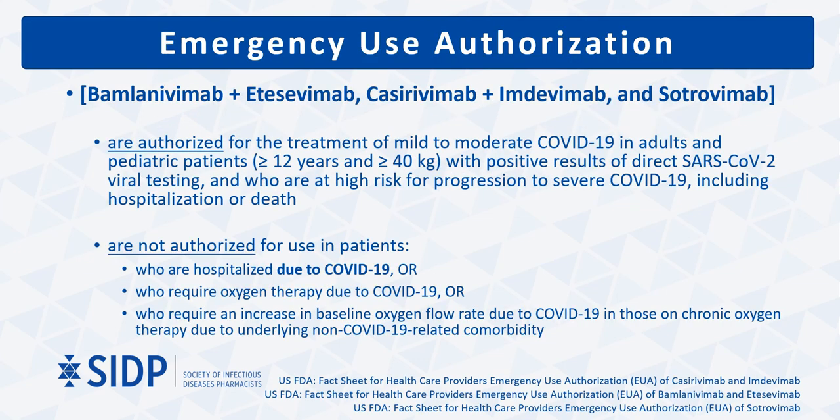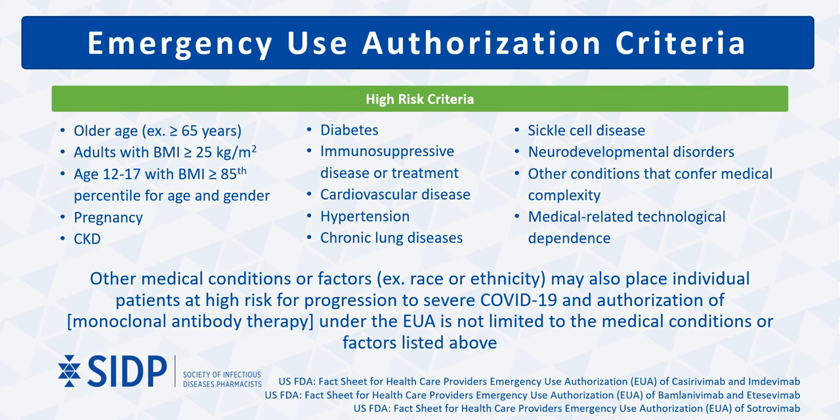Based on the three key phase 3 treatment trials for ambulatory patients with mild to moderate COVID-19, bamlanivimab and etesevimab, casirivimab and imdevimab, and sotrovimab have all received emergency use authorization for use in adults and pediatric patients as young as 12 who are at high risk for progression to severe COVID-19 disease. Limitations for use include patients admitted to the hospital specifically for COVID-19 or who have increased supplemental oxygen requirements above their baseline. The EUA criteria for identifying high-risk patients are not meant to be an all-inclusive list, and patients can and should be assessed on a case-by-case basis.